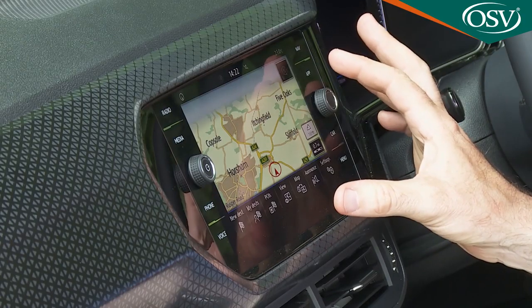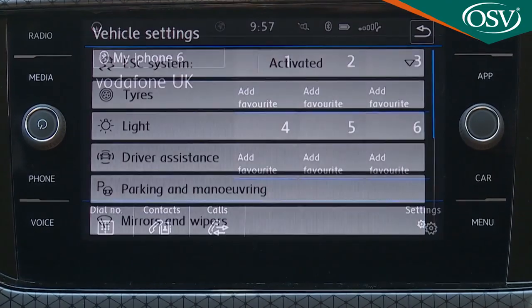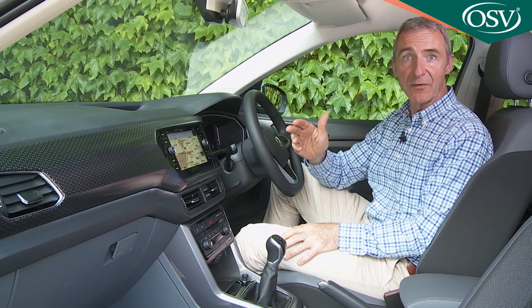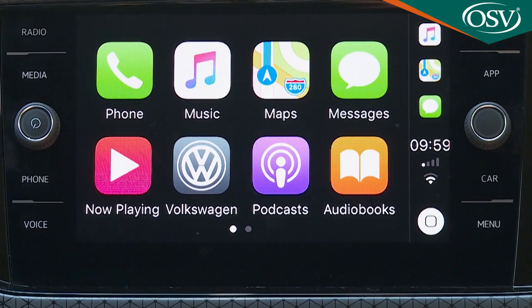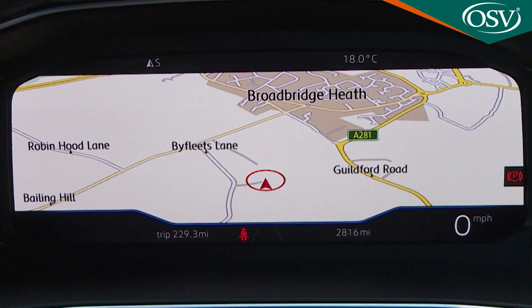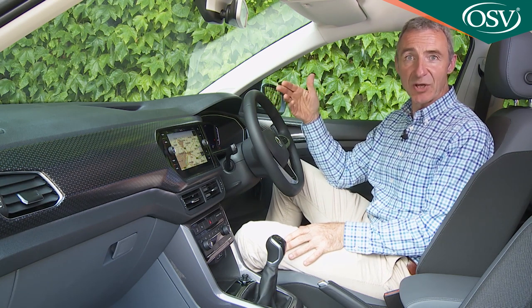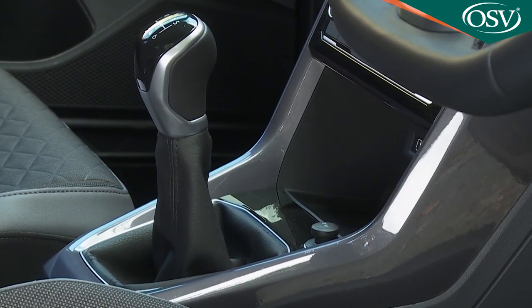All models get this 8-inch centre dash composition media infotainment screen, which delivers all the usual informational, telephone and entertainment options with assured cleverness. Avoid entry-level trim and you also get the Volkswagen Car-Net App Connect setup you'll need for Apple CarPlay and Android Auto smartphone mirroring. As an option, Volkswagen also offers the 10.25-inch active info display screen, which replaces the conventional dials in the instrument cluster. There's plenty of storage space too, including big door bins, under-seat stowage, and a deep forward compartment ahead of the gear stick.